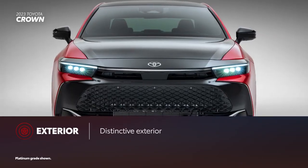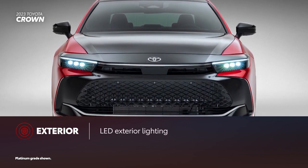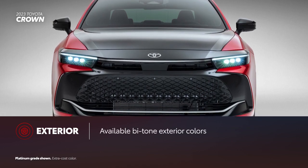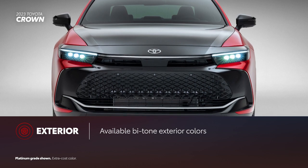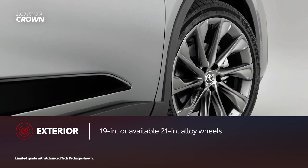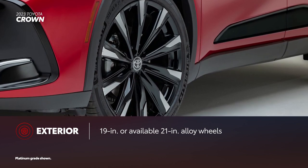Toyota Crown's bold, stylish exterior stands out with its sophisticated lift-up design and standard LED lighting. On the Platinum grade, the available bitone exterior color gives Toyota's latest sedan an unmistakable look. Stylish 19-inch alloy wheels enhance Toyota Crown's appearance, while the available 21-inch units are the largest ever on a Toyota sedan.